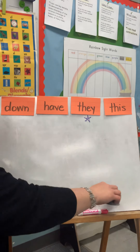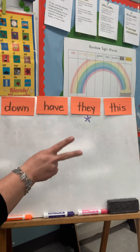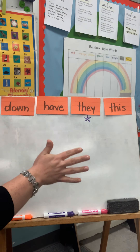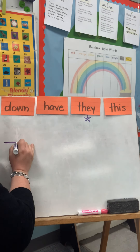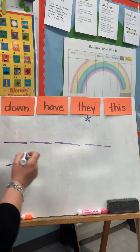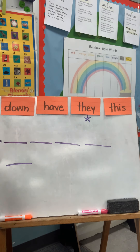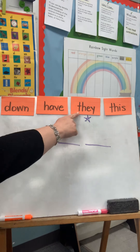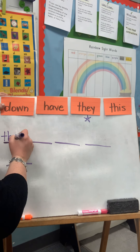Now I'm going to think of a sentence that I can put the word they in. Got it. They are in first grade. That has five words, so I'm going to make five lines. They are in first grade. They is first — it's our sight word, so we need to make sure that we spell it correctly: t-h-e-y.